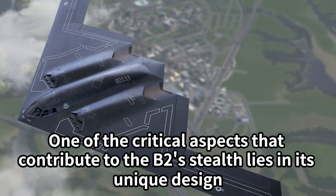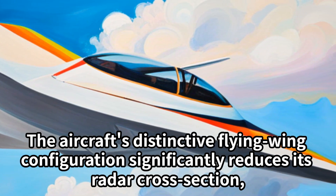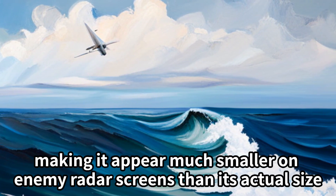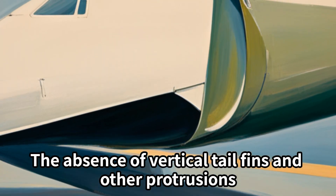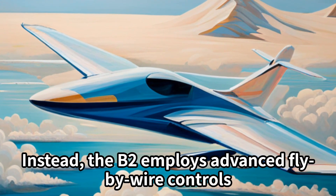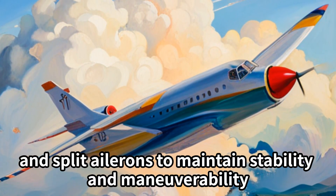One of the critical aspects contributing to the B-2's stealth lies in its unique design. The aircraft's distinctive flying wing configuration significantly reduces its radar cross-section, making it appear much smaller on enemy radar screens than its actual size. The absence of vertical tail fins and other protrusions further aids its stealthiness by eliminating potential radar-reflective areas. Instead, the B-2 employs advanced fly-by-wire controls and split ailerons to maintain stability and maneuverability.